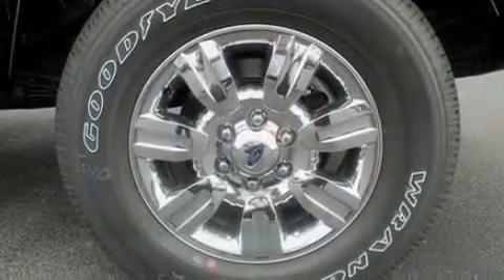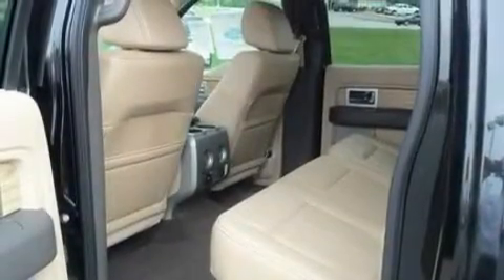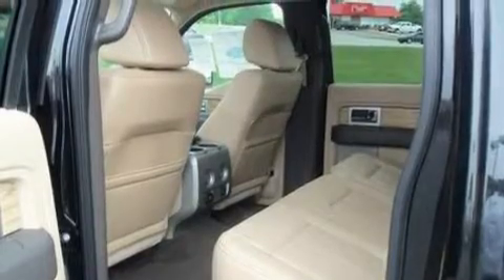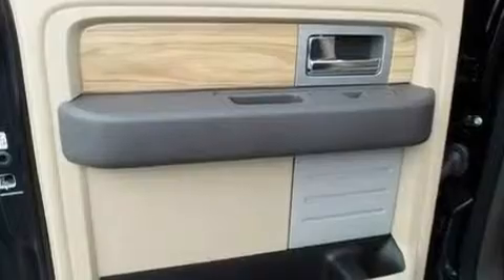Its top features include front and rear reading lights, an external temperature gauge, four well-positioned speakers, a double wishbone independent front suspension, automatic locking wheel hubs, and an engine immobilizer theft deterrent system, front fog lights.